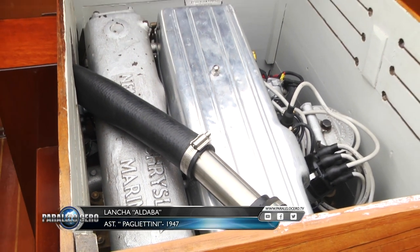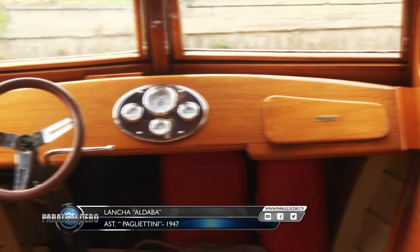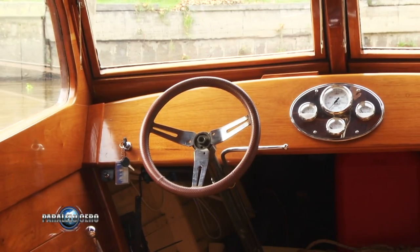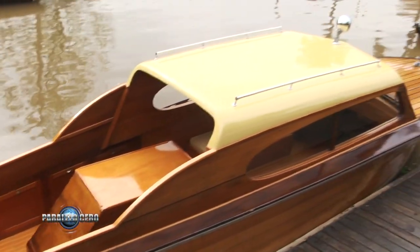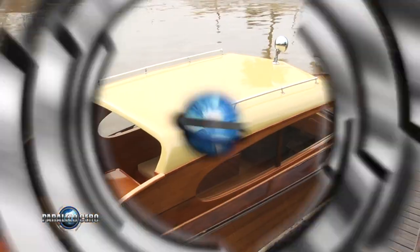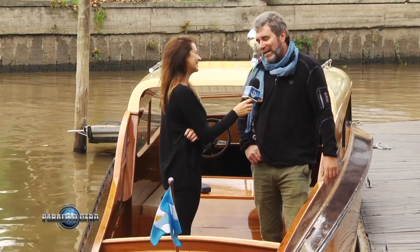¿Y qué significa para vos tener una Pagletini? Significa aportar algo a la historia. Yo en realidad me la iba a llevar a Bariloche, la lancha. Pero después cuando quedó así, esta lancha pertenece al Río La Plata, pertenece al Delta. No me la puedo llevar; esta lancha queda acá. Sacarla de su hábitat. Tal cual, es acá.